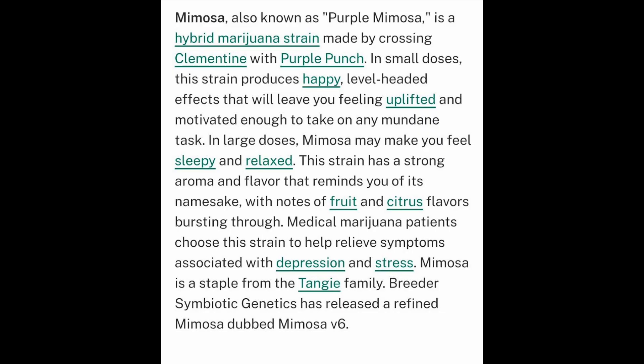The strain of this review is Mimosa. Mimosa is a hybrid, and it's a cross between Clementine and Purple Punch, and it's a strain known for being relaxing and calming.